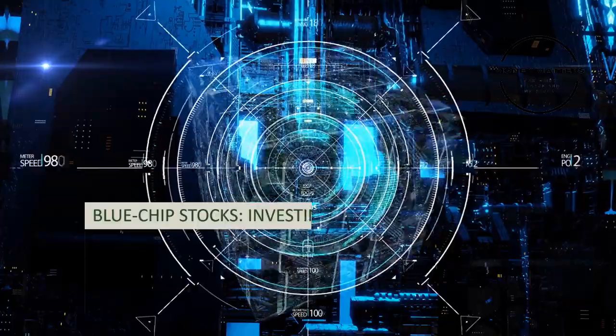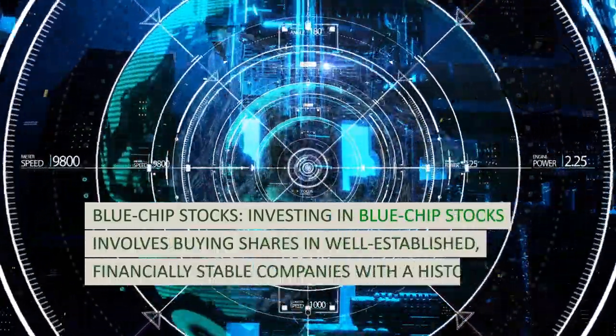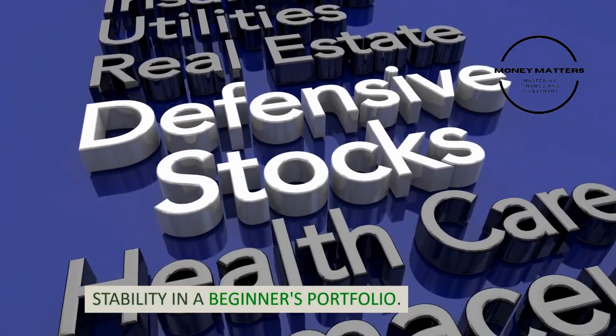Strategy 6: Blue-chip stocks. Investing in blue-chip stocks involves buying shares in well-established, financially stable companies with a history of consistent performance. These stocks often pay dividends and provide stability in a beginner's portfolio.